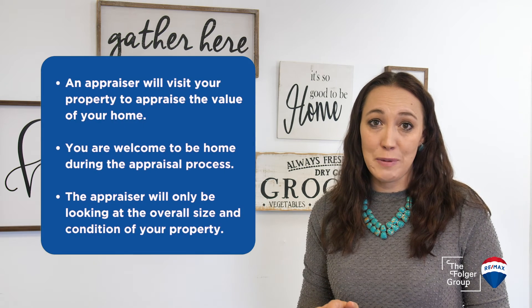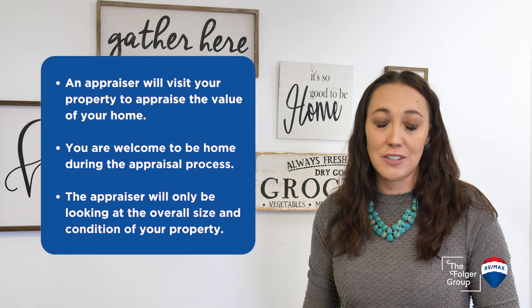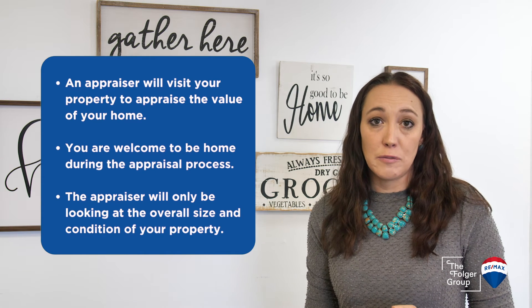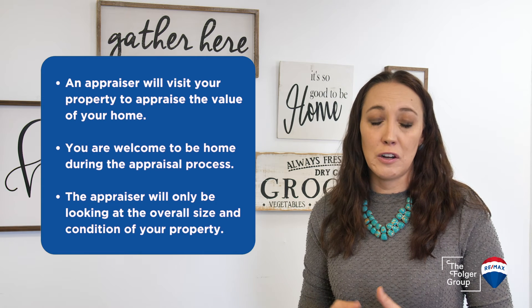After we are through all of the inspection stuff, I will hear from the appraiser who will want to visit the property to appraise the value of your home. You are welcome to be home during the appraisal process. The appraiser will visit the home and take measurements and do a very basic walkthrough.